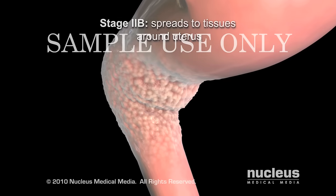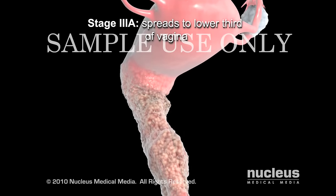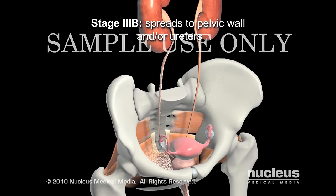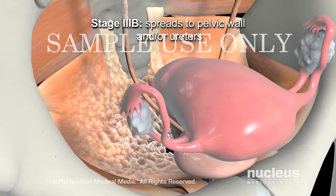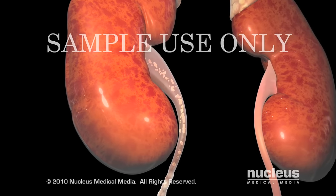In stage 3a, the tumor spreads to the lower third of the vagina. In stage 3b, the cancer spreads to the pelvic wall — the lining of the body wall cavity between the hips — or it may spread to the ureters, the tubes that carry urine away from the kidneys to the bladder.